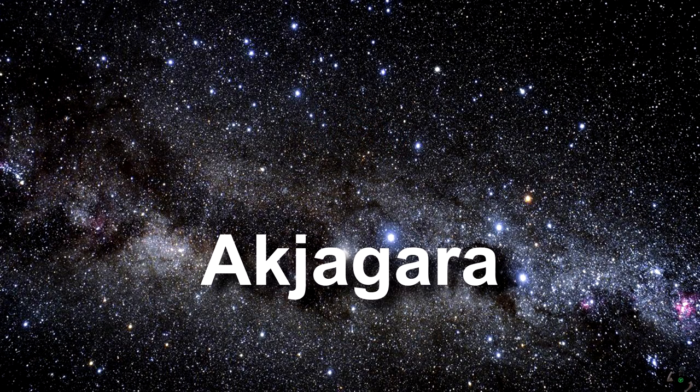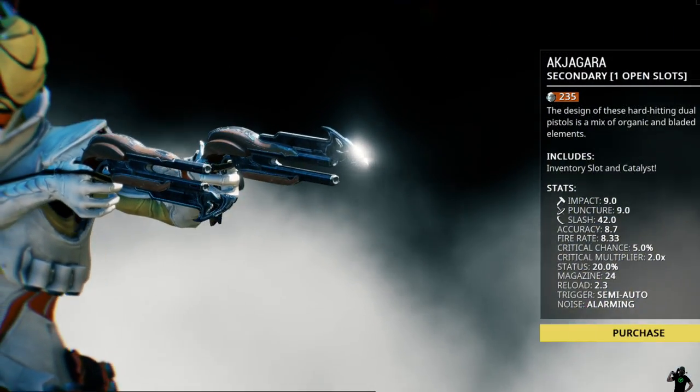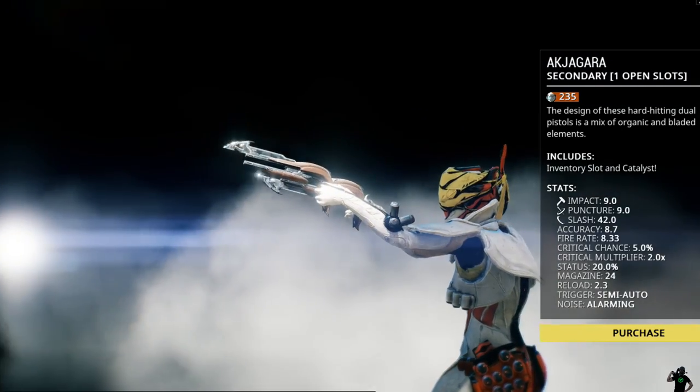Word number one: Akjagara. Is Akjagara a weapon or furniture? It is actually a set of pistols that you can use in the game Warframe — not something that you're going to find in Ikea in aisle number four.